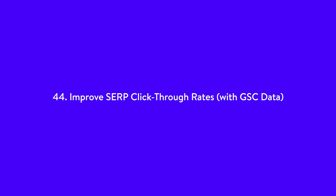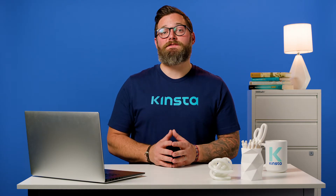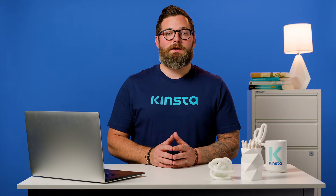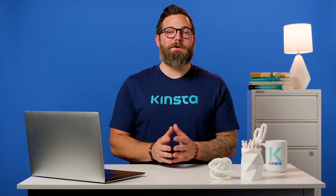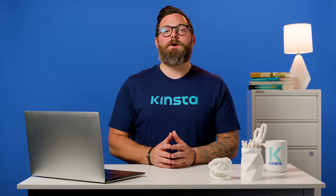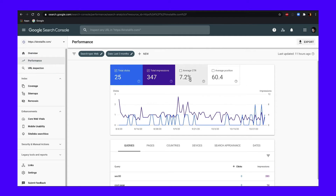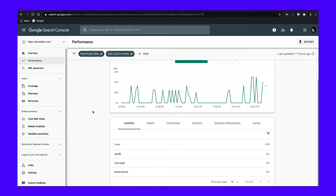Number 44: improve SERP click-through rates with GSC data. Click-through rate, or CTR, is the percentage of searchers who click through to your website from the Google search results. By improving your CTR, you can effectively increase traffic. To see your CTR, go to Search Console and then Performance. Make sure your average CTR is selected and choose queries. From here, you will be able to see your best and worst queries in terms of CTR.